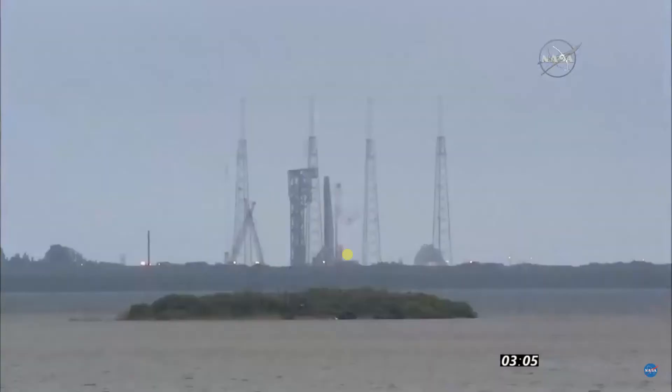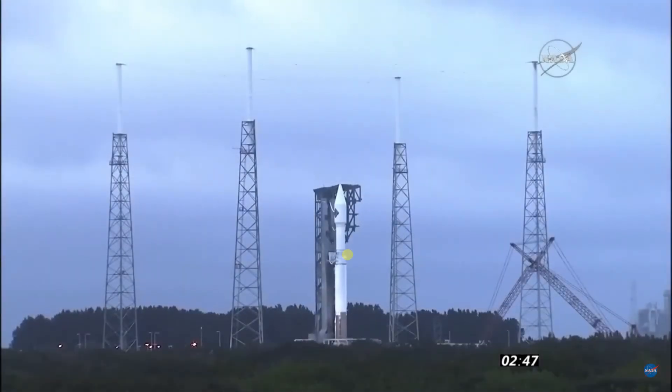Standing by to secure liquid oxygen topping. T-3 minutes and counting. T-2 minutes, 30 seconds and counting.